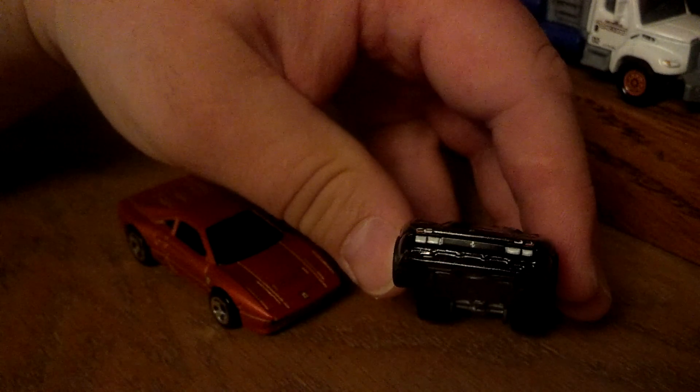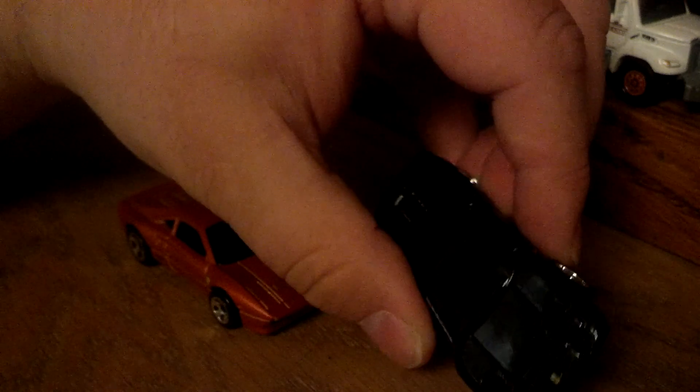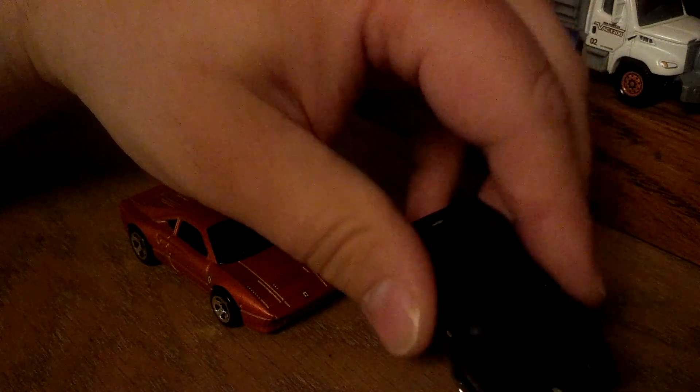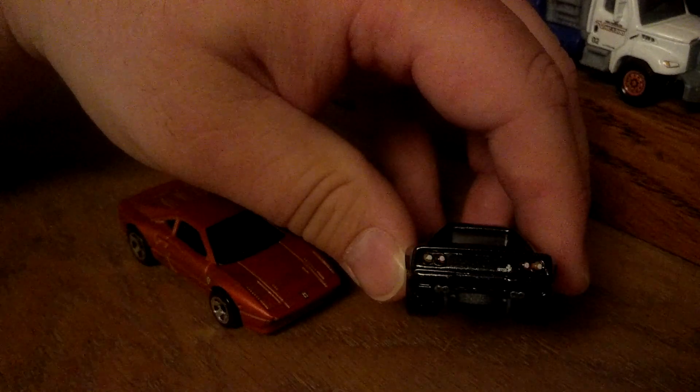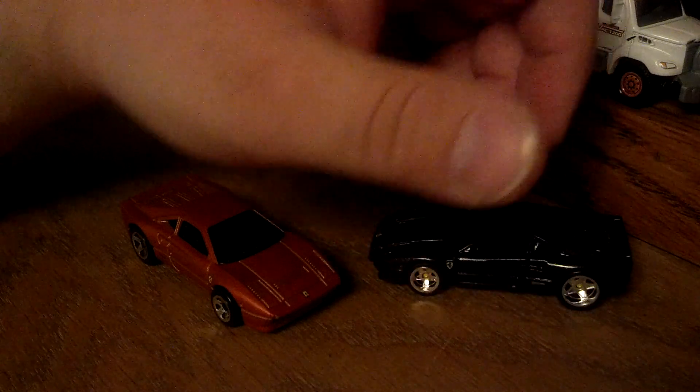We got marker lights, turn signals, driving lights, and of course the actual headlights are pop-ups. You've got the correct badging all over the car, even tail lights, correct badging on the rear — beautiful casting. And the wheels are pretty correct, very Ferrari looking.